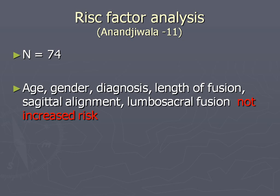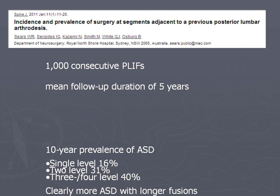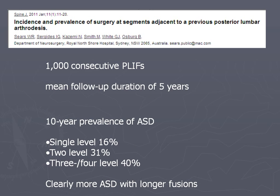Fusion length has been stated as a clear risk factor for adjacent segment problems, but the literature is a little divided. In a paper from Australia they looked at 1000 ALIFs with a mean follow-up of five years. In cases with ten-year follow-up: single level fusion showed 16% frequency of AST, after two-level fusion 31%, after three-level fusion 40% - clearly indicating that the longer the fusion, the more stress on the adjacent segment and the more AST you get.